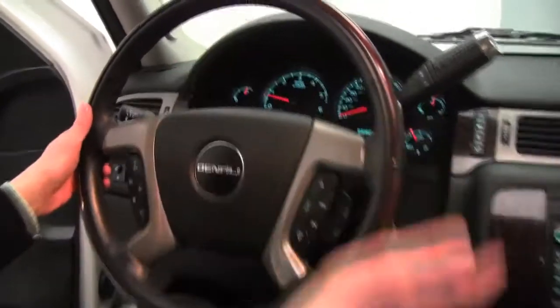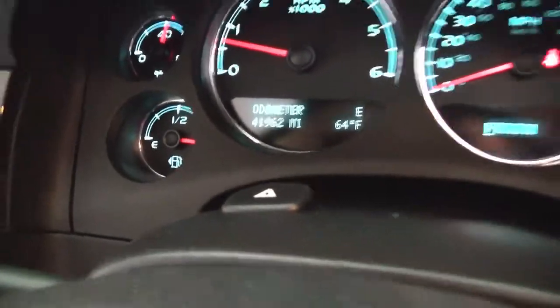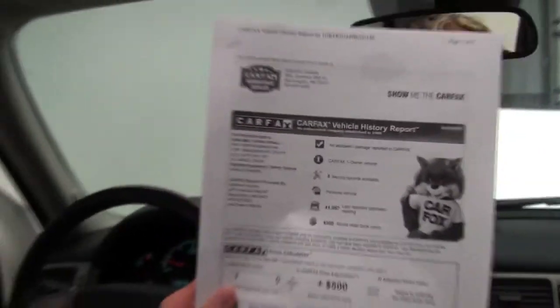As you can see, the vehicle has 41,962 miles on it. Here is the Carfax — no accidents or damage, one owner vehicle. Service records are available.